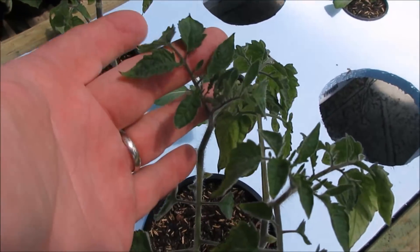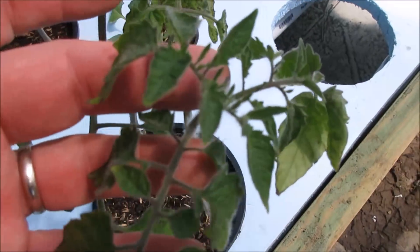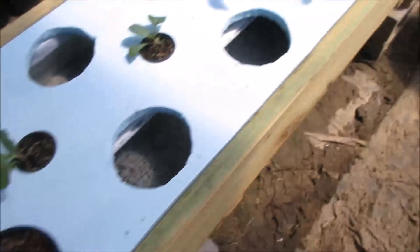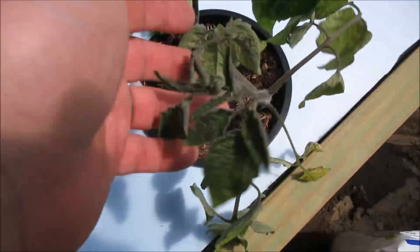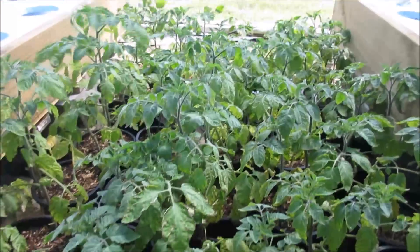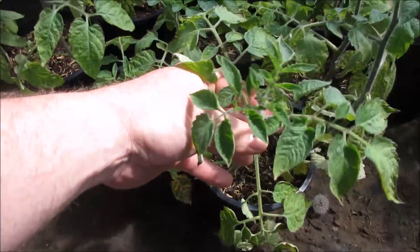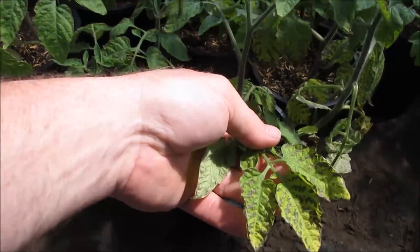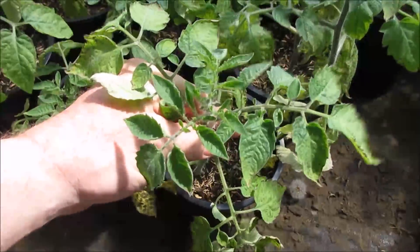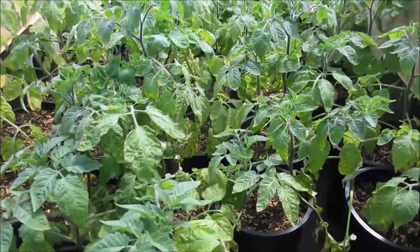Here we are three days later. The newer foliage seems to be doing okay on all the plants, and the ones that didn't have any issue originally are not showing any signs of a problem. This is what the ones that were in the heated greenhouse look like now - the newer foliage looks good, though the old foliage still has the spotting. I didn't cut any of these, so I think I'm going to go ahead and put them back in the system and watch for a couple more days.